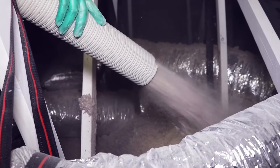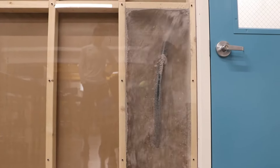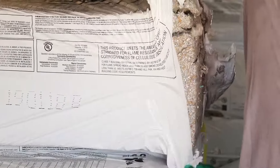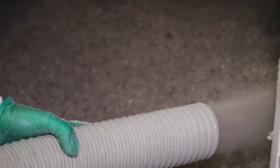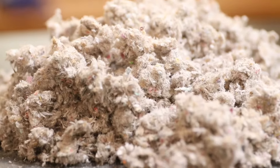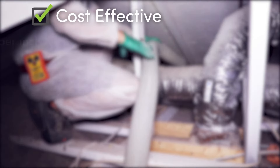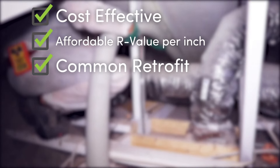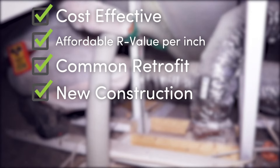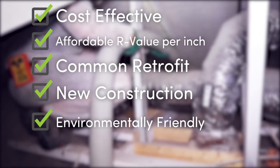While our customer needed her attic re-insulated, cellulose can go in various places around a building. It can be used in residential and commercial applications, and the most common projects are for ceilings and walls. The advantages of blown-in cellulose are available to homeowners and businesses alike. It's one of the most cost-effective and affordable R-values per inch, a common retrofit in existing homes as well as new construction, and the most environmentally friendly because of its recycled materials.